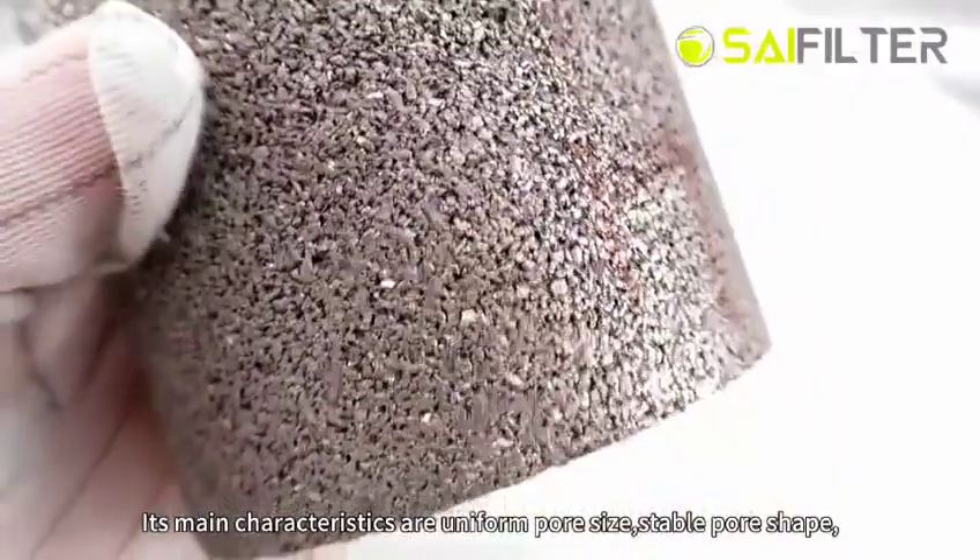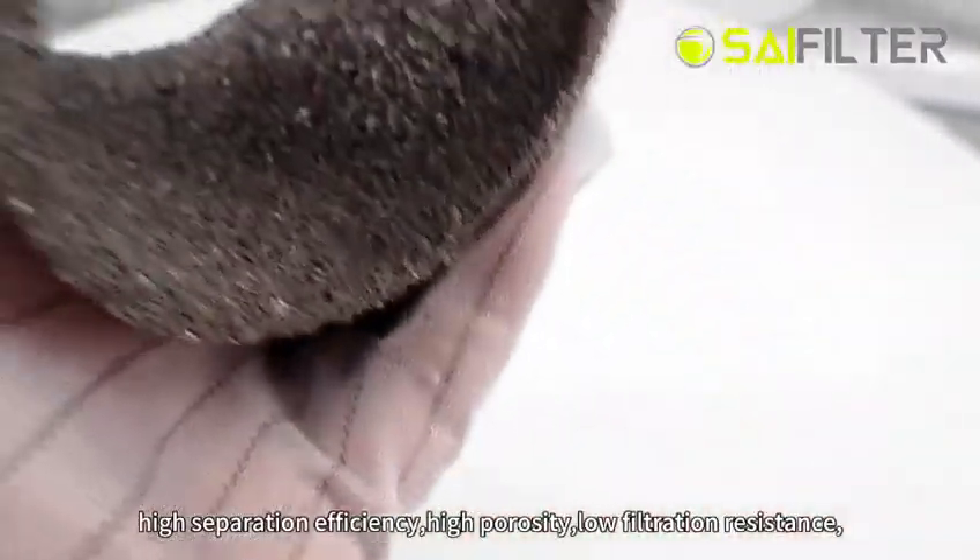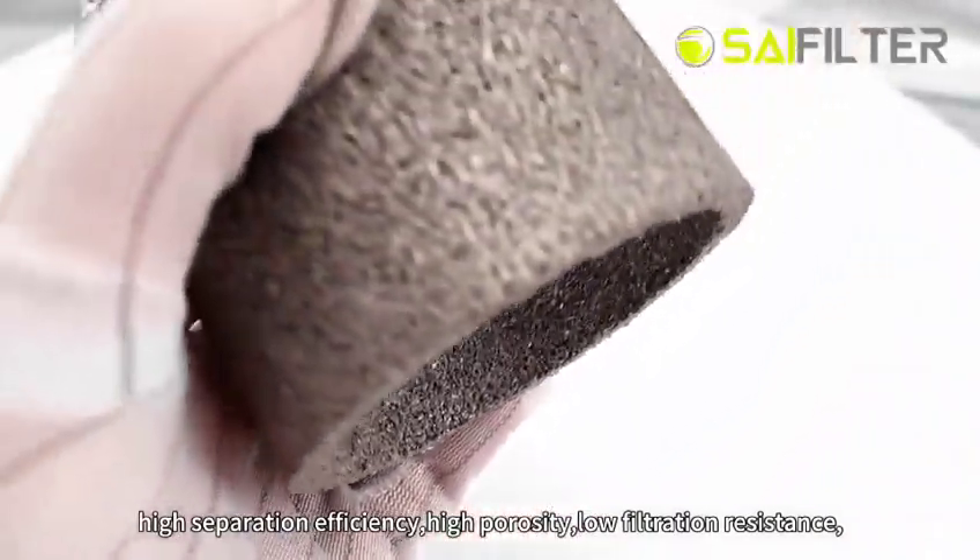Its main characteristics are uniform pore size, stable pore shape, high separation efficiency, high porosity, and low filtration resistance.